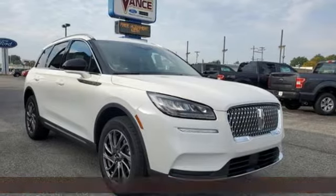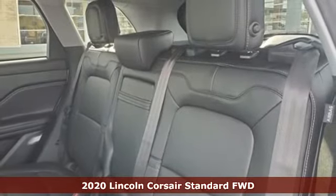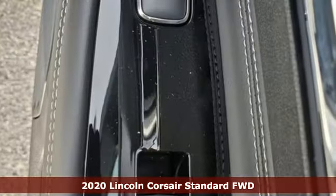Here's a new 2020 Lincoln Corsair. Have fun and look good, all while wrapped in a cocoon of luxury. Welcome to the Corsair.